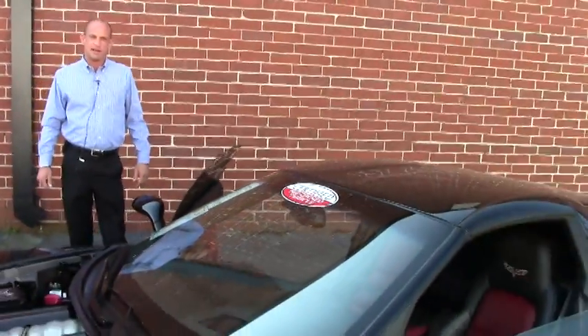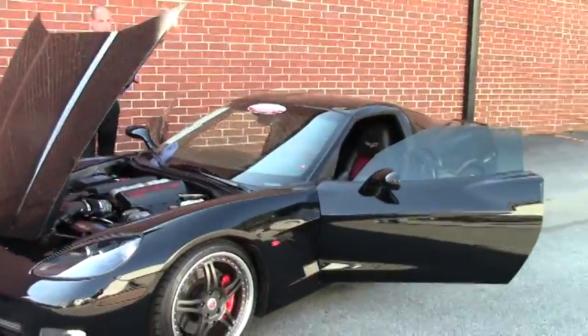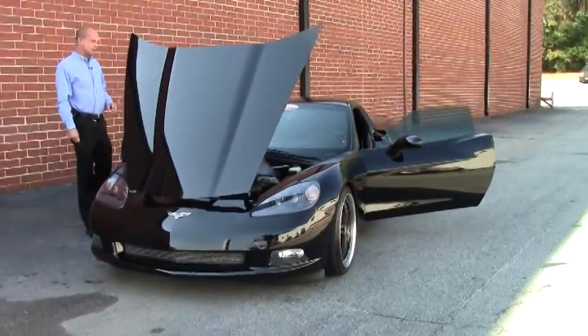Good afternoon folks, Lance Elliott here with BioVet in Atlanta. Today I want to talk to you about this absolutely beautiful 2009 Corvette C6 Coupe.